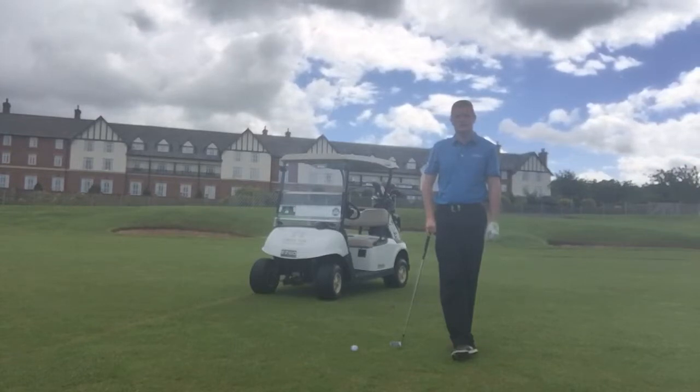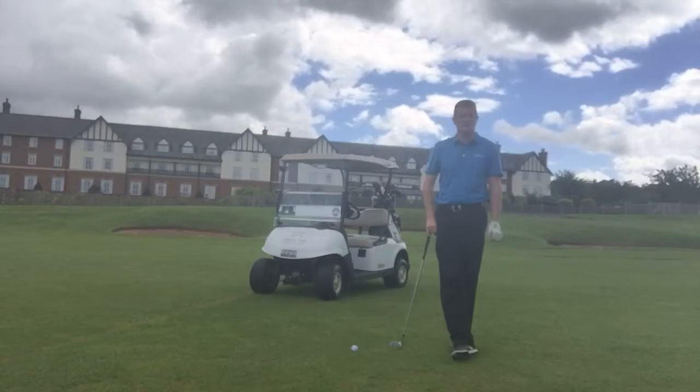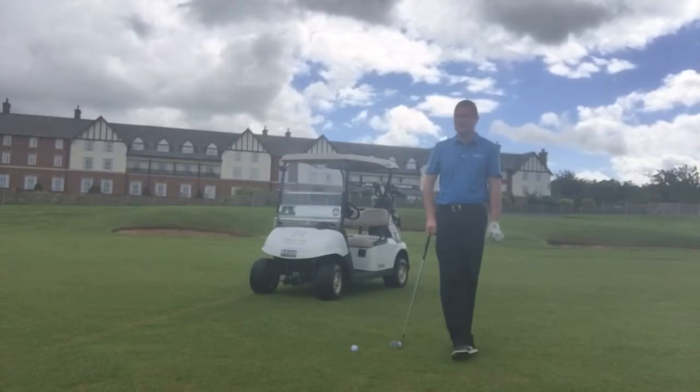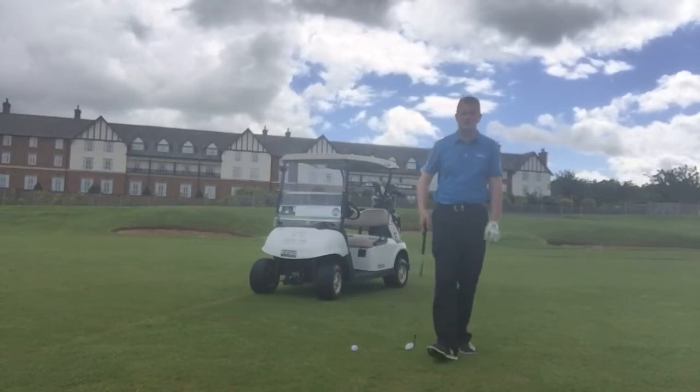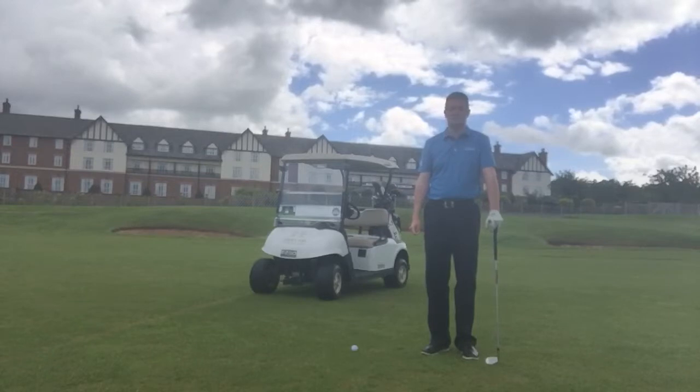So for today's tip, we're going to talk about hitting the right club. I've lasered the yardage here — it's 128 yards. There is a little bit of breeze today, which you might not be able to hear too much on the microphone. But the breeze today is off the left and slightly into. So it's about 128 yards today, and my club would be a nine iron, which I'm going to select today.